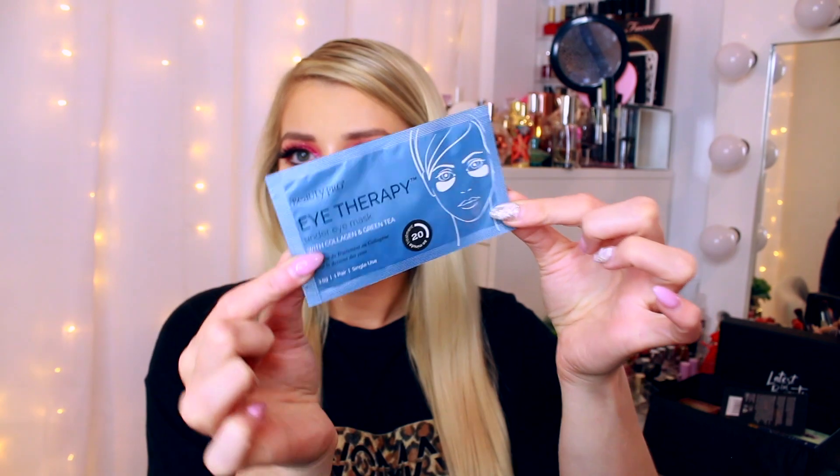Another product from BeautyPro — this is their Eye Therapy Under Eye Mask with collagen and green tea. You leave it on for 20 minutes. There's one use inside the box.